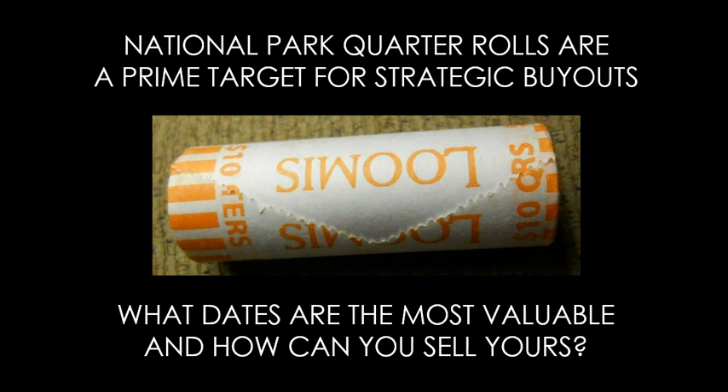Welcome to this video. My name is Sean with Blue Ridge Silverhound, and today we're going to talk about an emerging kind of strategic buyout on what we like to call sealed bankroll equity.